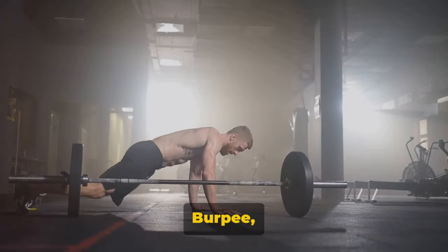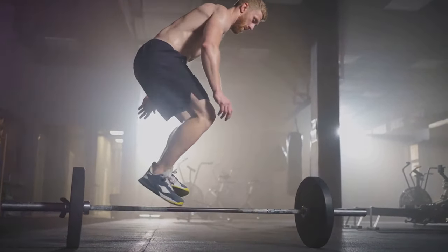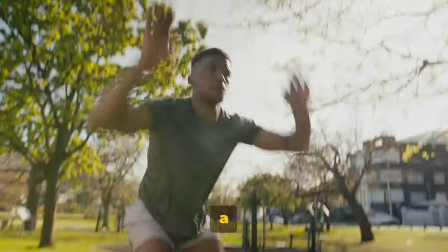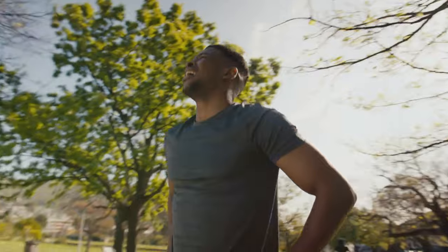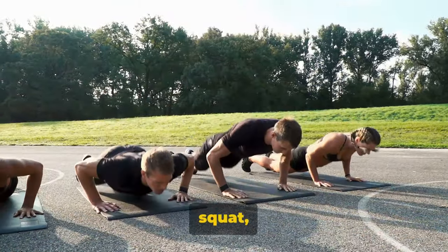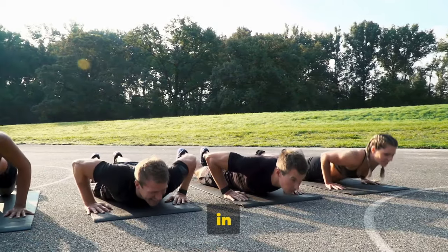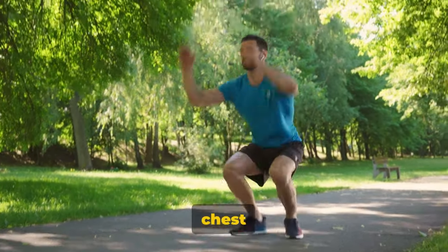First on our list is the burpee, a full-body exercise that targets almost every muscle group. This power-packed move is a staple in any high-intensity workout routine, and for good reason. To start a burpee, you'll begin in a standing position. Quickly drop into a squat, placing your hands on the ground in front of you. Kick your feet back into a push-up position, lowering your chest to the floor.